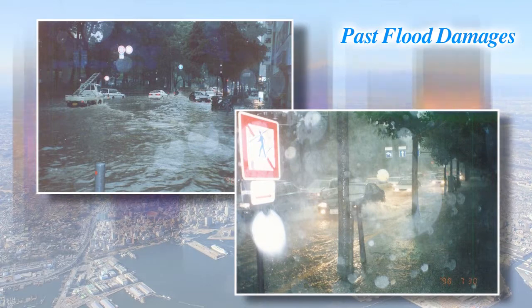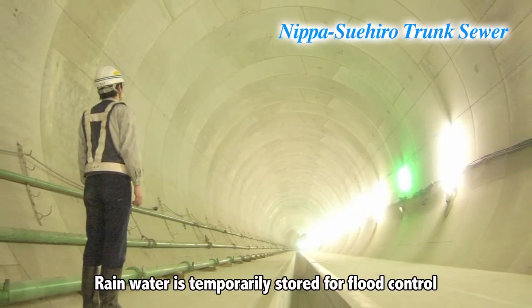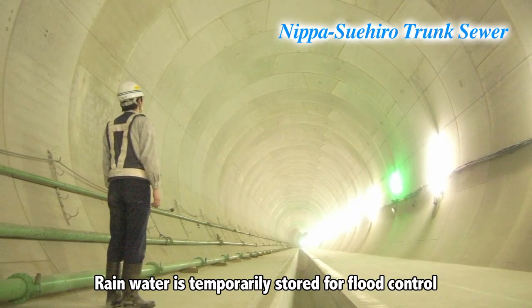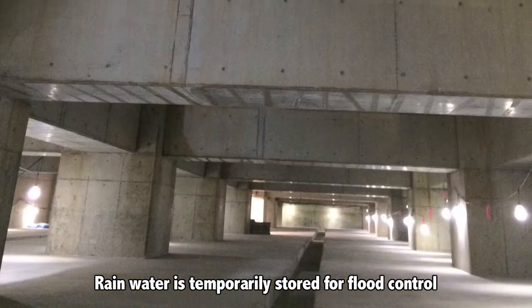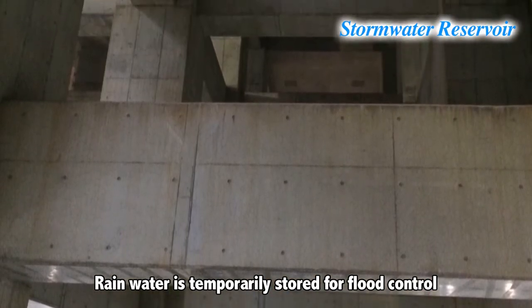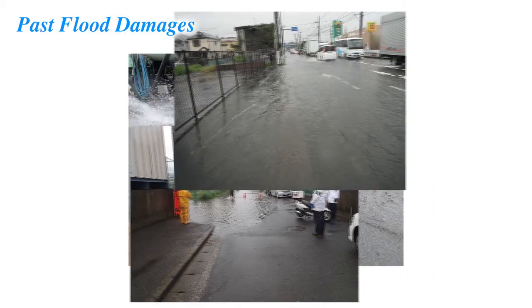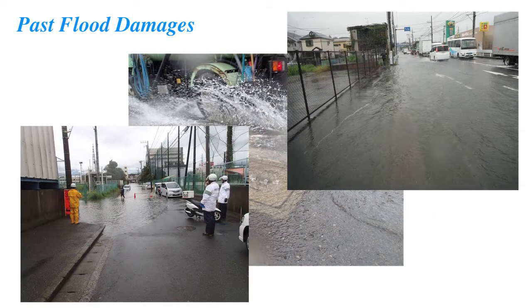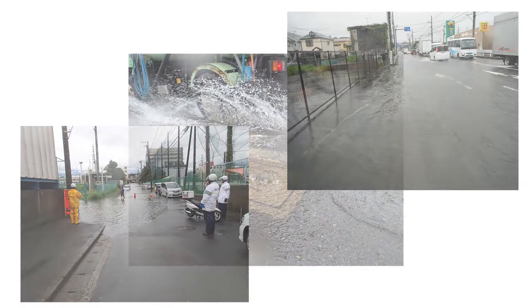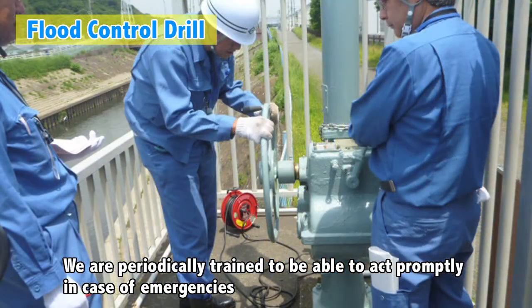To prepare for when there is a torrential downpour, not only is there a drainage pipe for rainwater, but also a large pipe for temporarily storing rainwater for flood control, in case of concentrated heavy rains. These equipments protect the city from flood damage, so the heavy rain does not cause the roads or the buildings to be underwater. Moreover, we are periodically trained to be able to act promptly in case of emergencies, such as heavy rains or earthquakes.